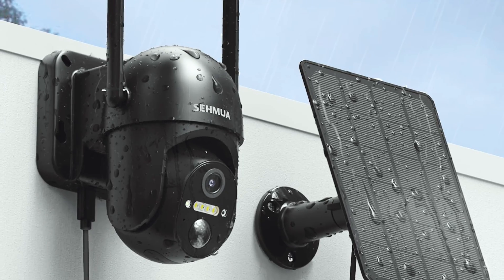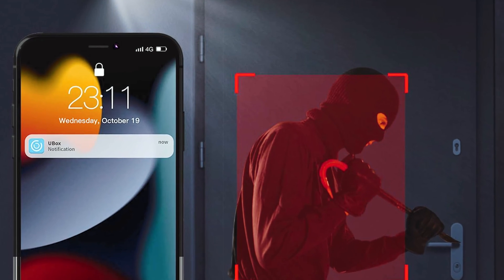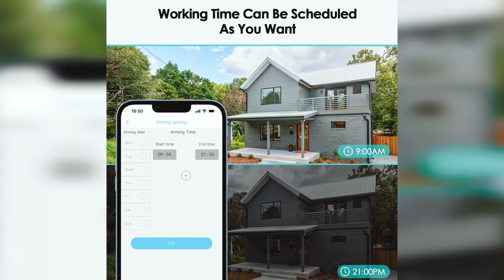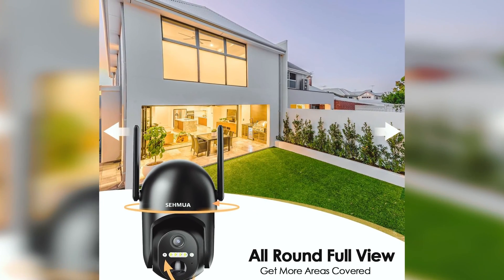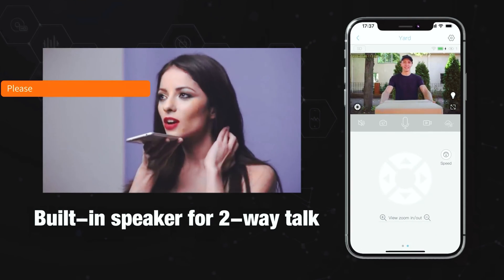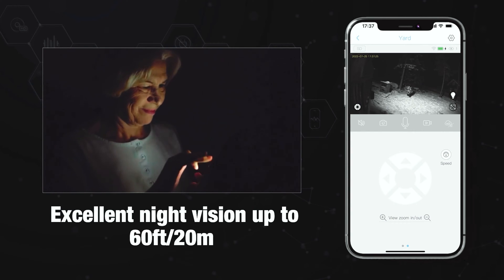The PIR motion detection feature enhances human-like recognition, reducing false alarms. The two-way talk function allows for real-time communication from anywhere. Setting up the camera is easy, thanks to its reliable and stable 2.4GHz Wi-Fi connection. You can store event recordings on an SD card or in cloud storage, ensuring that your data is always safe and easily accessible. Overall, the Semua Solar Security Camera Wireless Outdoor offers a high-quality, wire-free and easy-to-use solution for your security needs.